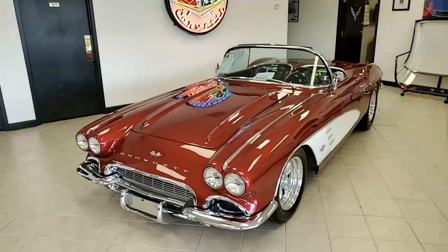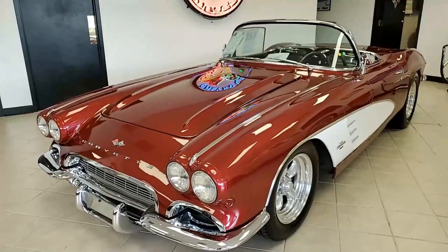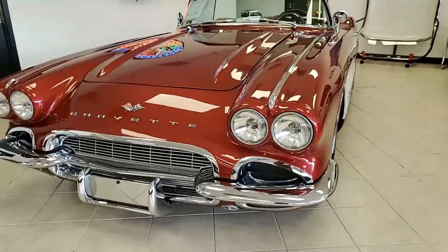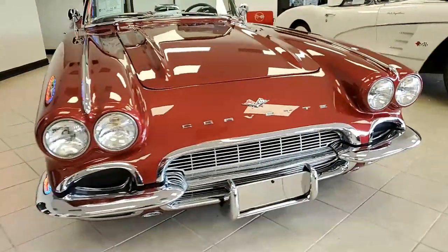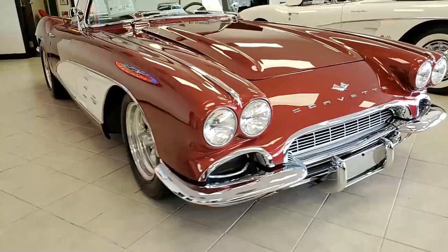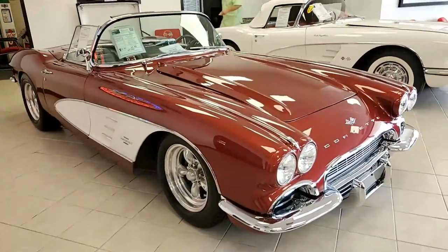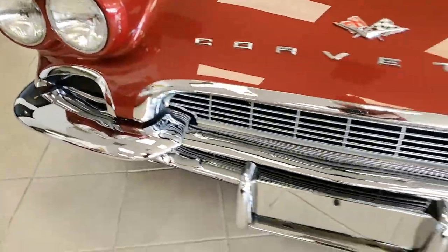Here's a car you might really like. BioVet is offering this body-off restored 1961 Corvette hardtop convertible Restomod. The project started in 1998 and was completed in 2007, and it really has been a labor of love to get her to this point. What separates this car from many others is the complete documentation, including countless photos.